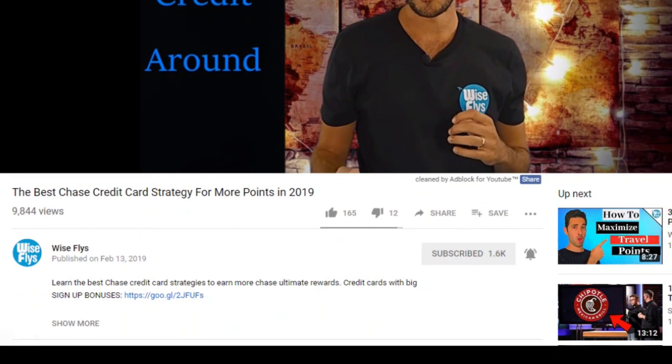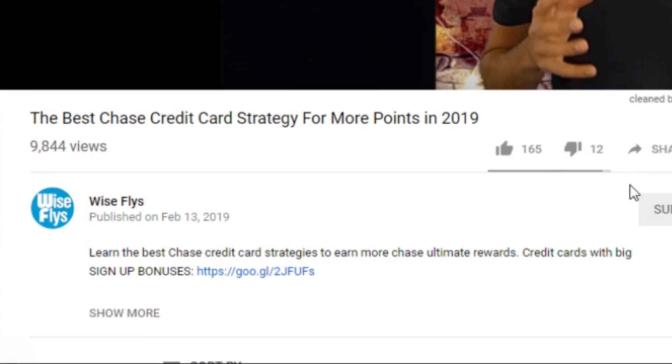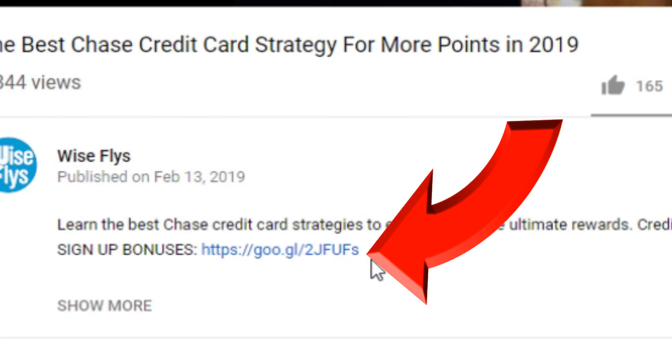So if you shop at Costco, this is a really good option. If you want to apply for any of these cards mentioned in the video, you can click the link down in the description below. By using our links you help support the channel to keep making awesome content for you, and it's still free. The next card would be the US Bank Altitude Reserve card.